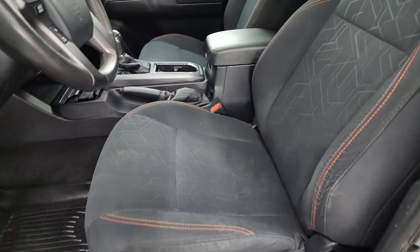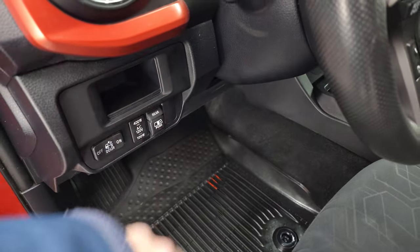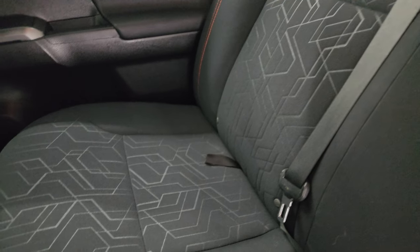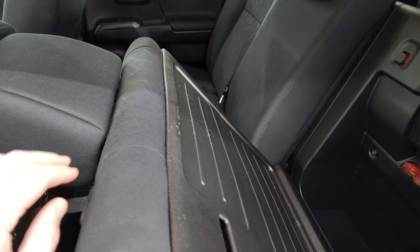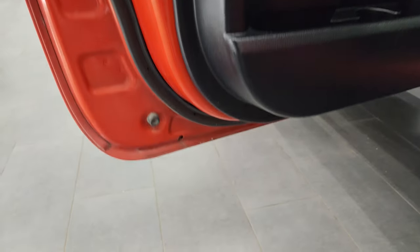Inside, the SR5 package gives you the black cloth interior. You get bucket seats in front — no major rips or tears on the seats. You get factory all-weather floor mats, a power sliding rear window button, auto headlamps, power windows, locks, and mirrors. The back seats are just as clean as the front with no rips or tears, and it does have the LATCH child safety system for car seats. The rear seats fold up for storage underneath, and also fold down so you have a nice flat area. You get side curtain airbags, child safety locks on the back doors, and the inside of the doors all looks good.